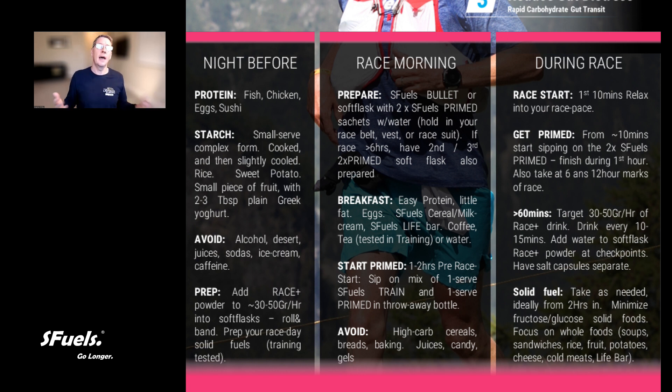As we get into that hour before race start — similarly to marathon and Ironman — be sipping on a throwaway bottle that's full of one serve of Primed. That's going to set you up from a cognitive readiness perspective and start the process of priming your fat oxidation. On race morning you want to avoid any of the high carbohydrate cereals, breads, baking, juices, candy, and gels out there. All of that is going to heighten your blood sugars, have an insulin response, and blunt your fat oxidation — so before you even get to the starting line you'd be dependent on carbohydrate, which is the last thing you want on an ultra marathon.